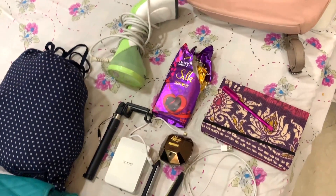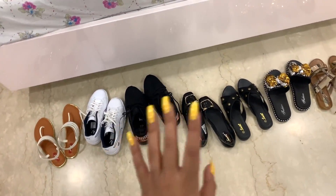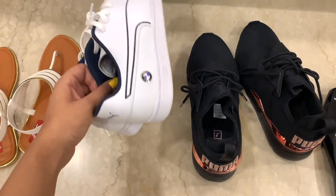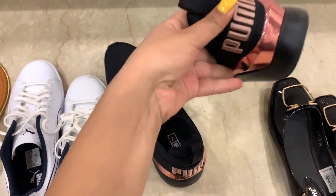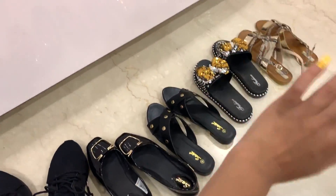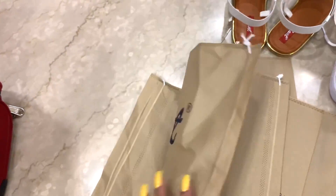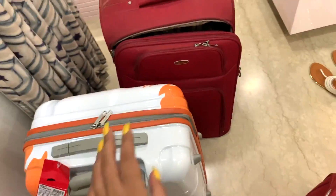I'm going a bit crazy on the amount of footwear I've kept and will definitely cut down a couple of pairs. I have two new shoes from Puma and another pair I absolutely love. For casual flats I'll use shoe bags — the most convenient thing in the world. Whenever I buy footwear I always ask for extra shoe bags because they're so useful.